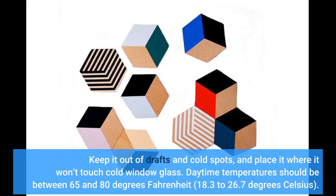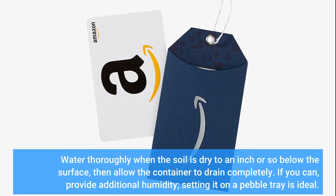Daytime temperature should be between 65 and 80 degrees Fahrenheit (18.3 to 26.7 degrees Celsius). Water thoroughly when the soil is dry to an inch or so below the surface, then allow the container to drain completely. If you can, provide additional humidity — setting it on a pebble tray is ideal.